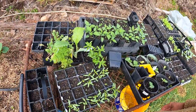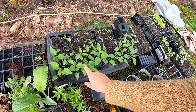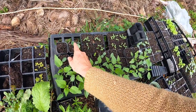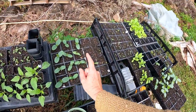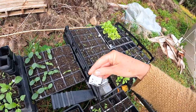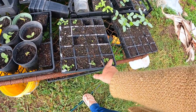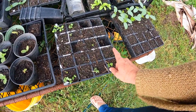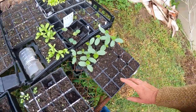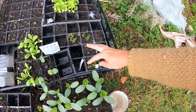Seedlings. They are ox hearts, brandywines, sage, lettuce, wax gourds, pickling cucumbers, random tomato. Sunflower — none of those came up. Rocket. Chinese broccoli. More cucumbers. That should have been corn — didn't come up. Calendulas. Okra. Chinese cabbage. Cucumbers have already gone in. And some herbs left over.